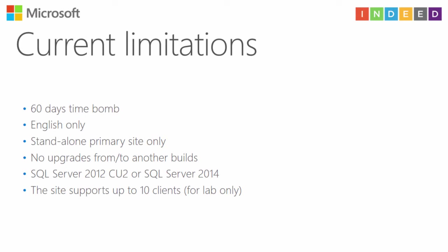About current limitations: because it's a technical preview and not a stable RTM, you have a 60-day time bomb. You can use the English-only version. You can install only a stand-alone primary site — the central administration site is not supported. You can't upgrade from or to other builds. To install vNext you need SQL Server 2012 with cumulative update 2 or above, or SQL Server 2014. You can support up to 10 clients, so it's just for a lab, but feel free to download, install, and use it.